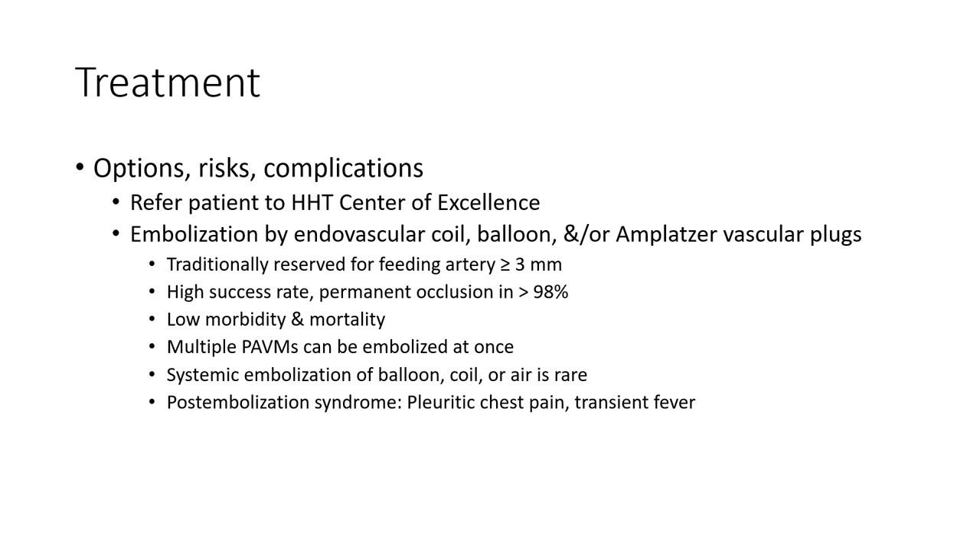Treatment options, risks, and complications vary by patient. Referral to an HHT center of excellence is recommended. Treatment is embolization by endovascular coil, balloon, and/or vascular plug.